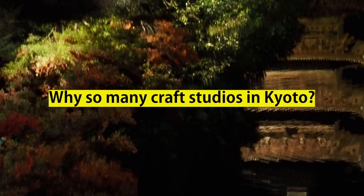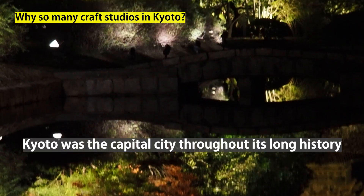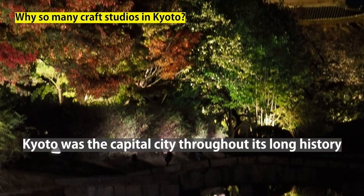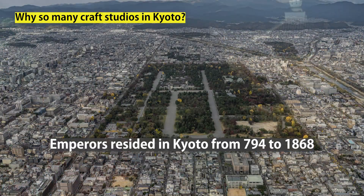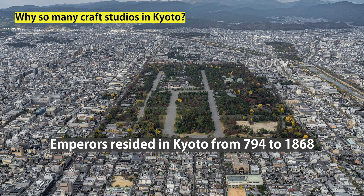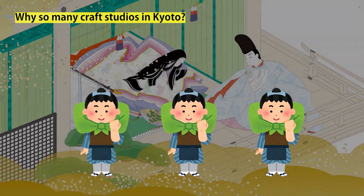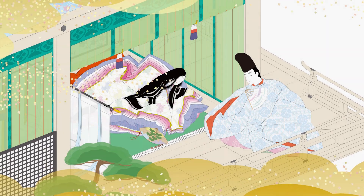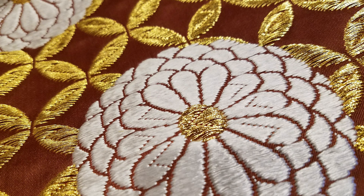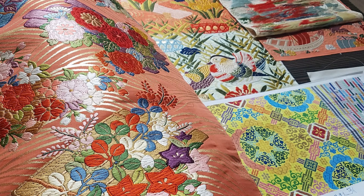The reason why there are so many craft studios in Kyoto is related to the fact that Kyoto was the capital city throughout its long history. Although the current Imperial Palace is located in Tokyo, Emperors resided in Kyoto from 794 to 1868. This naturally attracted skilled craftsmen from all over the country to make costumes and furnishings for the Emperors and their families. Even today, Kyoto remains a creative city, home to a wide variety of crafts and artisans engaged in those fields.